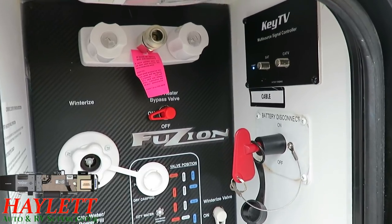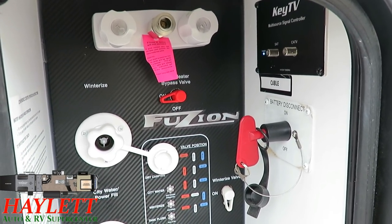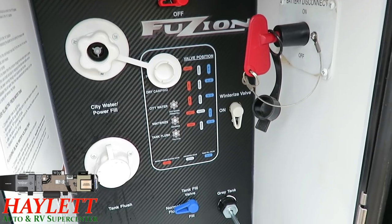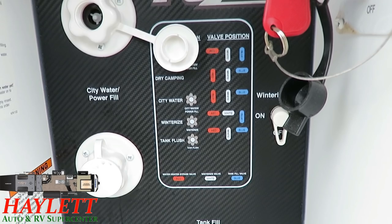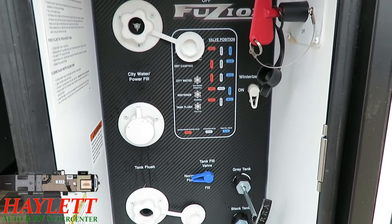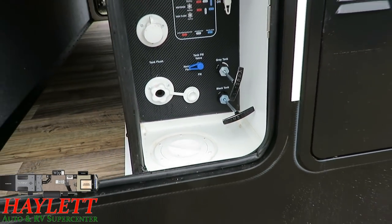You've got your outside shower with the removable coil-style connection above. Key TV on the right — you no longer have to deal with that signal antenna booster; the system will figure out what you're trying to throw at the TV and adjust accordingly. Battery disconnect switch and a very simple red, white, and blue indicator diagram — a legend — to know what you're doing with your water system. It's not complicated, it's very simple. And you can see you've got all of your holding tank valves and everything fully enclosed.